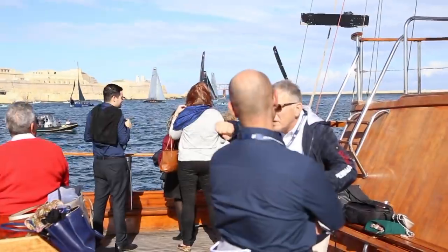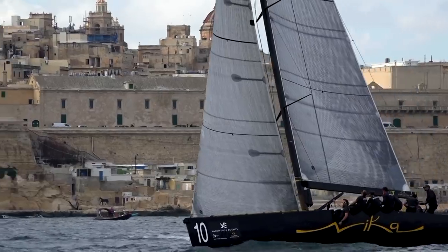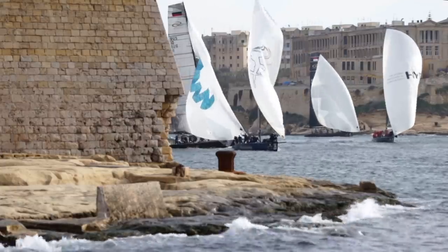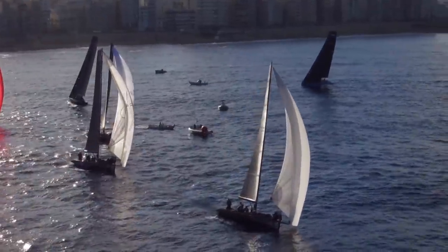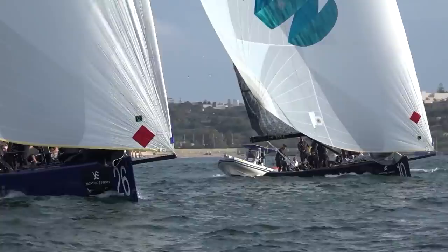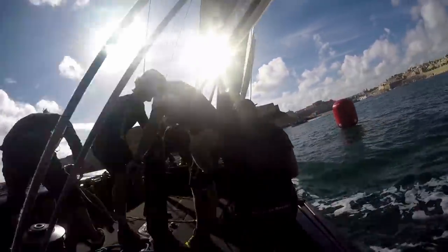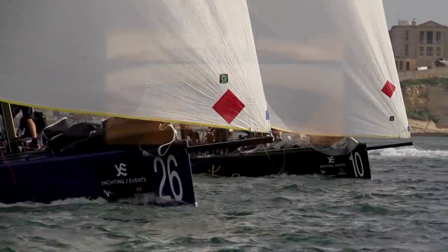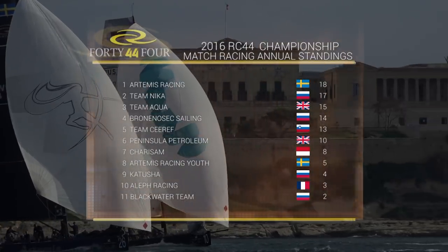The last event of the 2016 RC44 Championship Tour brought the fully carbon fleet to Malta's renowned capital, Valletta, the City of the Knights. The stage was set for the 2016 season's grand finale. After some gruelling match racing battles, it all came down to the final race showdown between Artemis Racing and Team Nika. Whoever won this final race would seal the championship series. Eventually Artemis Racing took advantage, and their victory rewarded the team with the 2016 RC44 Match Racing Championship title.